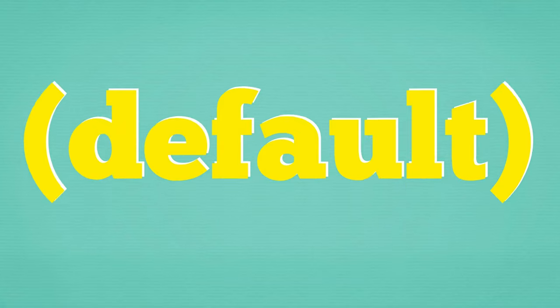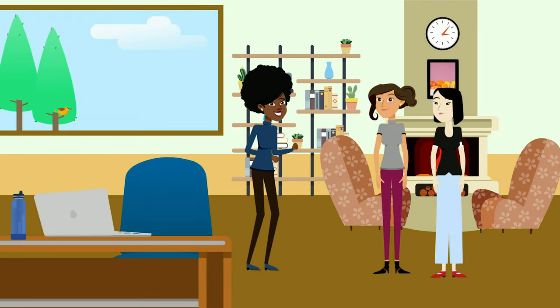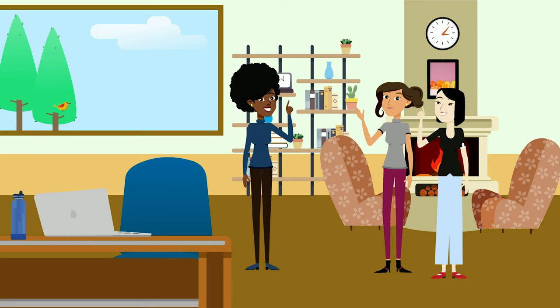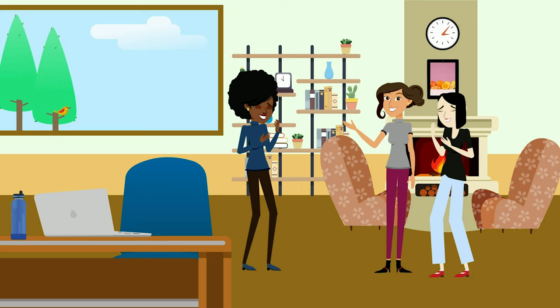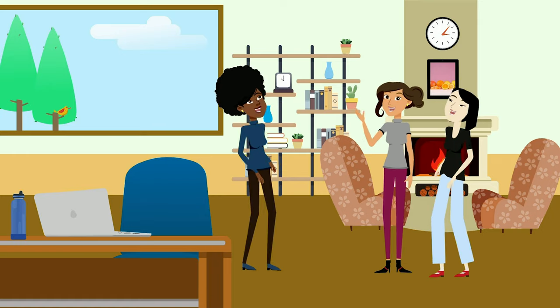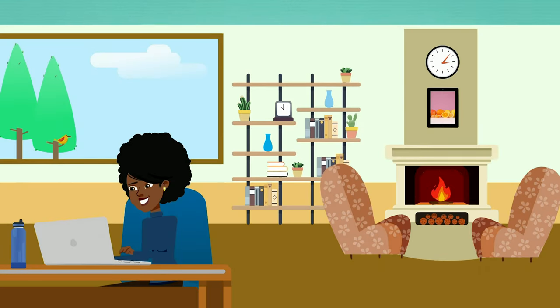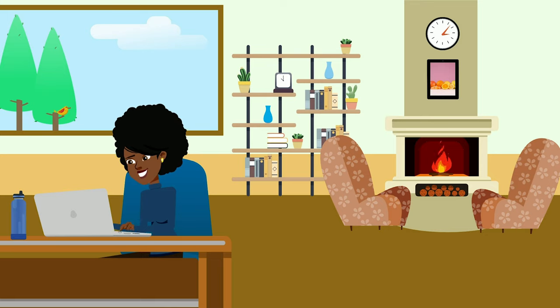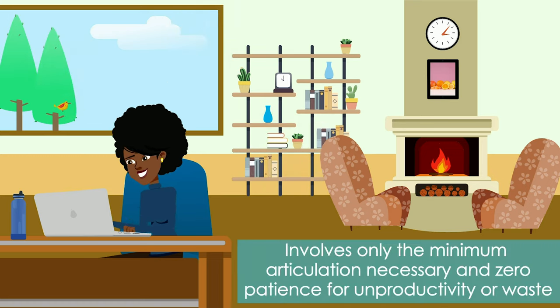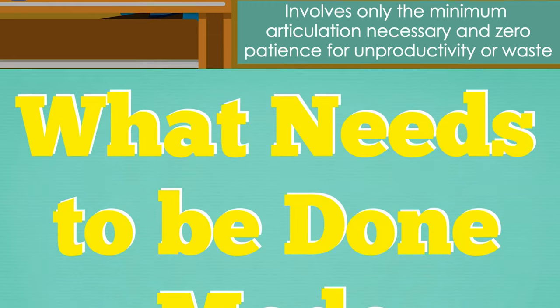Chill Mode (Default): active when ISTJ is alone or with a maximum of two pre-approved closely bonded companion units. It is required for a minimum of two hours a day for optimum performance. While in this mode, your ISTJ will have significantly subdued energy levels, little to no articulation, and will instead enjoy the company of the included canine companion and silence. Task Mode: activated when assigned responsibility for completion of a set of tasks necessary to ensure continued harmony in the operation of ISTJ's life, work, and/or family. Involves only the minimum articulation necessary and zero patience for unproductivity or waste.